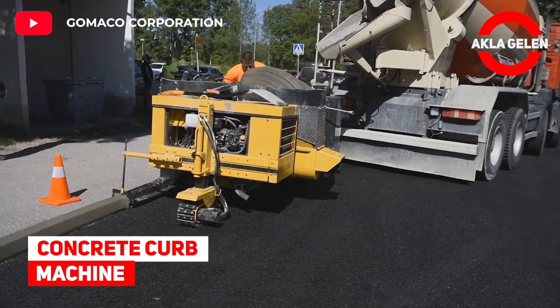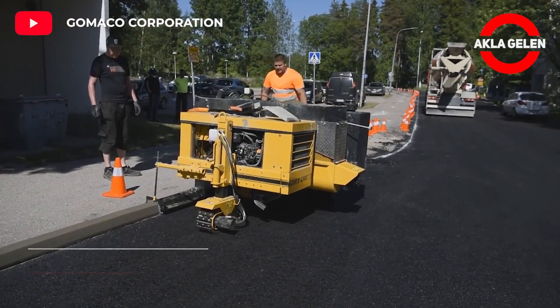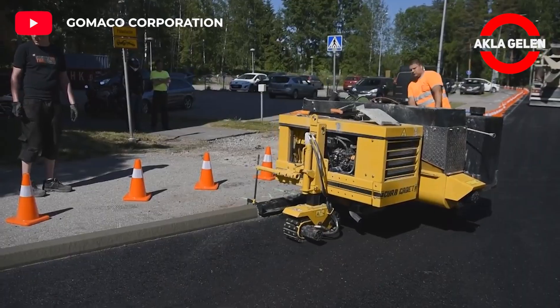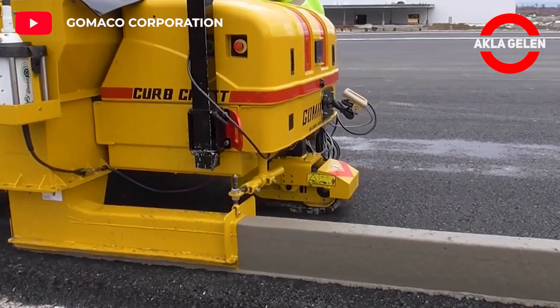Concrete curb machine. This concrete curb machine is used to quickly create concrete objects such as barrier walls, sidewalks, ditches, and more.